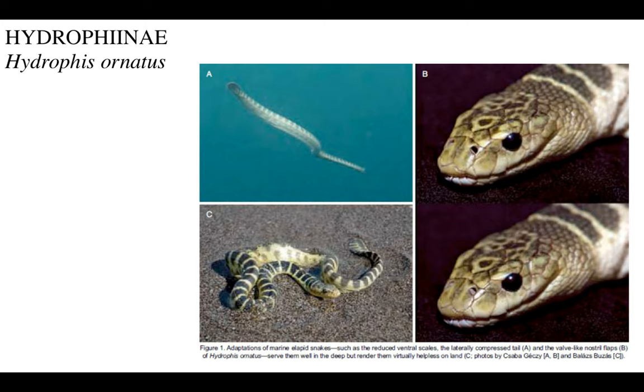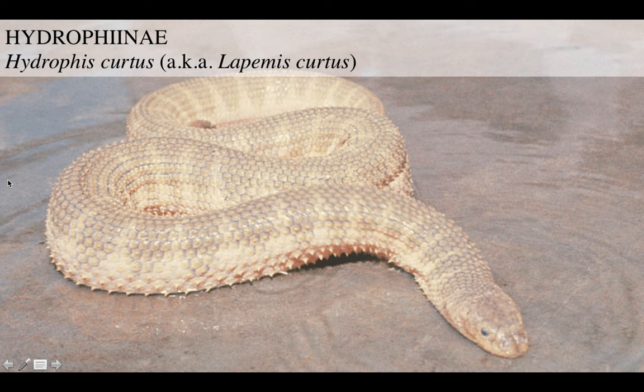Here you can see their adaptation for marine life - all of these snakes can switch their nostrils on and off, click-click. And these guys are virtually helpless on land. Hydrophis curtus, used to be known as Lapemis curtus, is another one of those burly, super-armored ones.